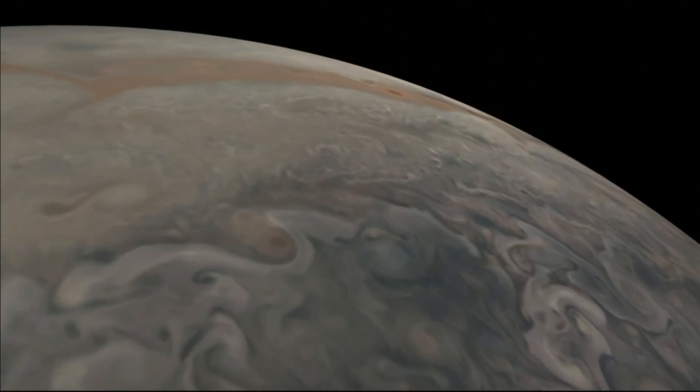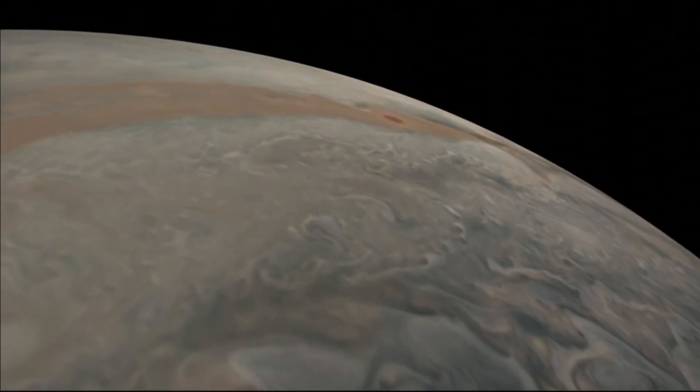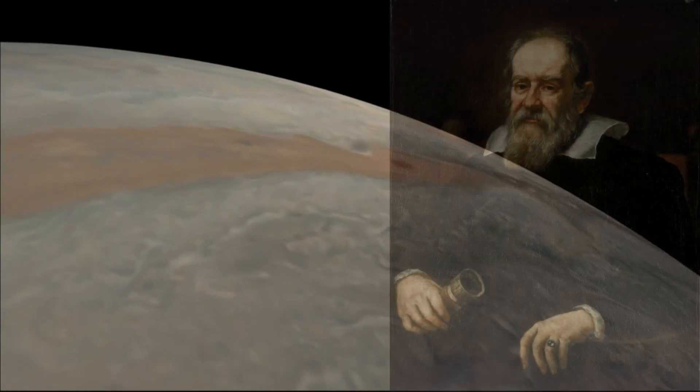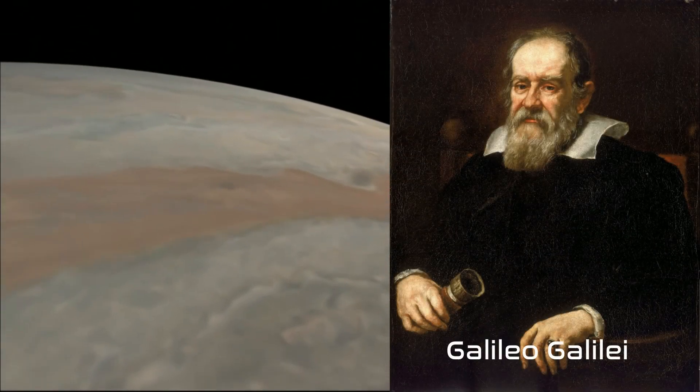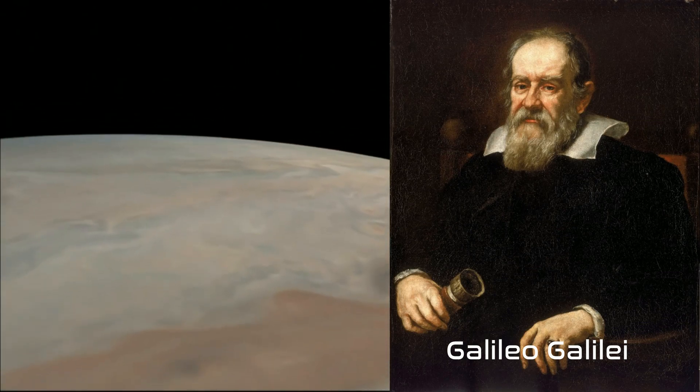Jupiter has 95 known moons, which include its four largest moons called the Galilean moons, named after the astronomer Galileo Galilei, who discovered them in 1610.